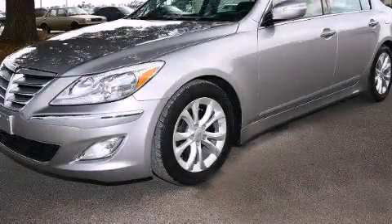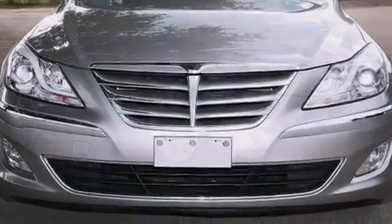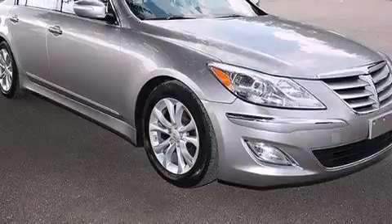This is a 2013 Hyundai Genesis, a drive in shape that provides endless luxury. It features a 3.8-liter six-cylinder engine and an eight-speed automatic transmission.